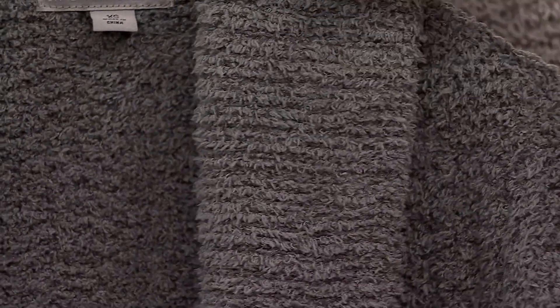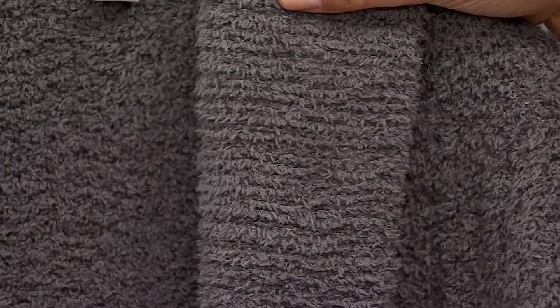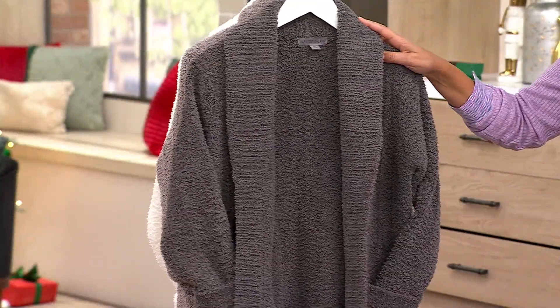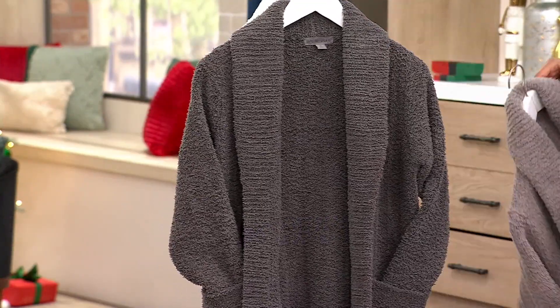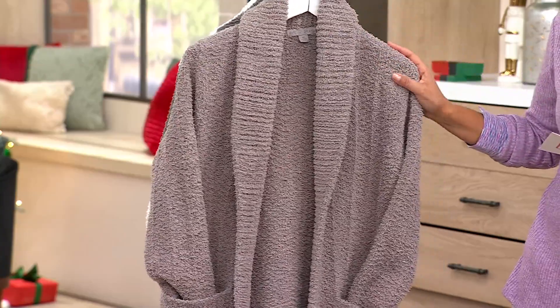I have gifted Barefoot Dreams for birthdays, for Christmas, to my sister, my mom, my sister-in-law, and not yet my niece but she's going to come in. And then they start to ask for it. So this is called the Anchor — it's this beautiful dark gray. That's going to be the darker of the two grays. Here it is in the Pewter, which is the lighter gray. Just wanted to make sure you have that right.